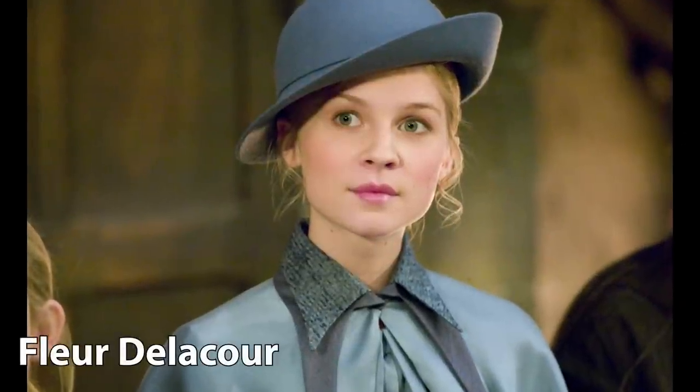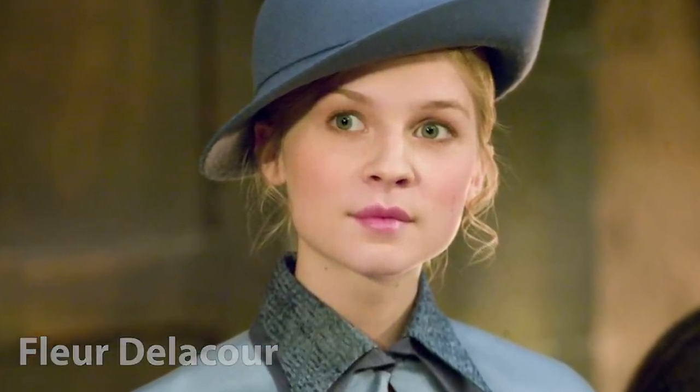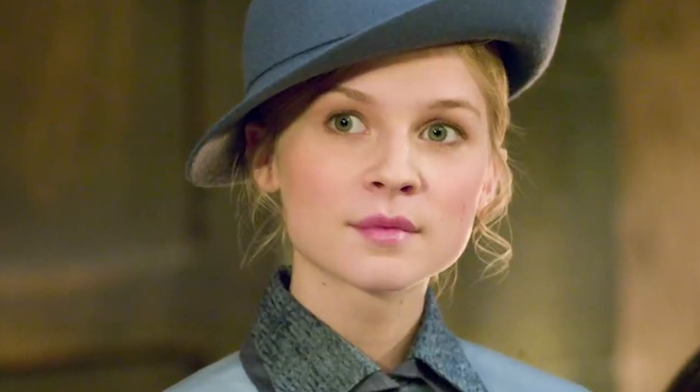Fleur Delacour's wand was 9 and a half inches long and made of rosewood with a vila hair core. Rosewood is a very rare wanderwood representing love and purity that is not used by Ollivander. Vila hair cores, which come from Vila, like Fleur, are said to be highly temperamental.